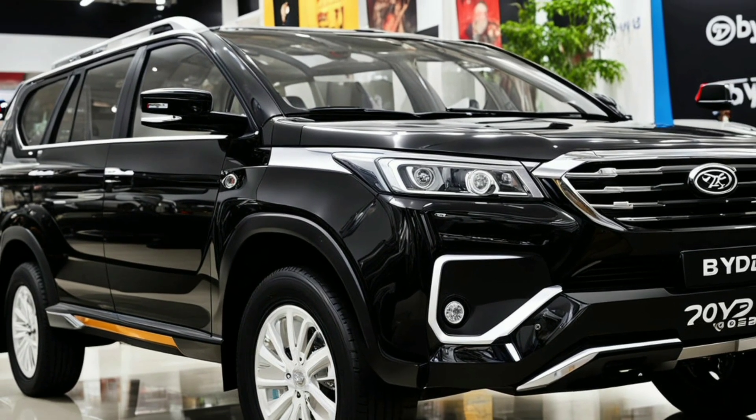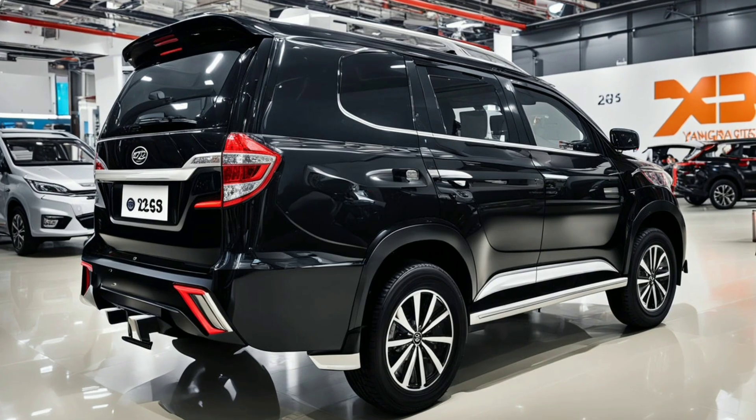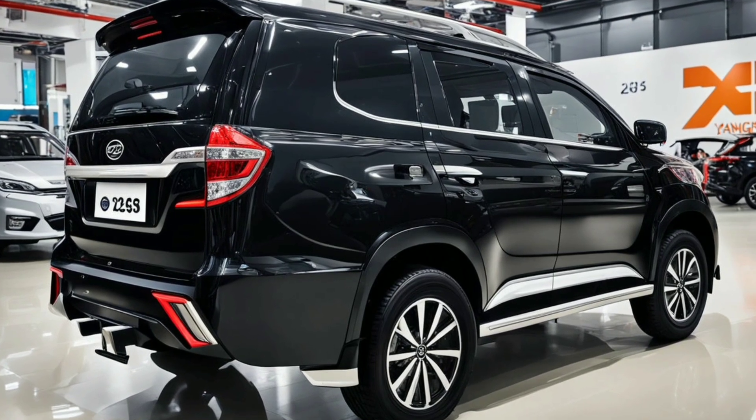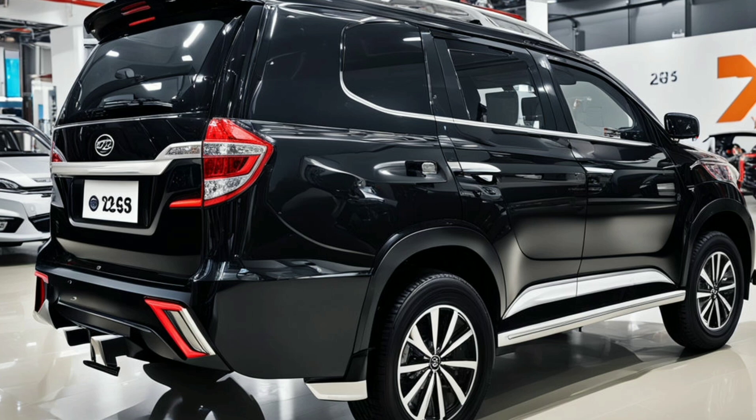In terms of color options, the U8 offers a range of sophisticated hues, from classic metallic finishes to bold, high-contrast colors. These choices allow owners to personalize their vehicle and make a statement on the road.